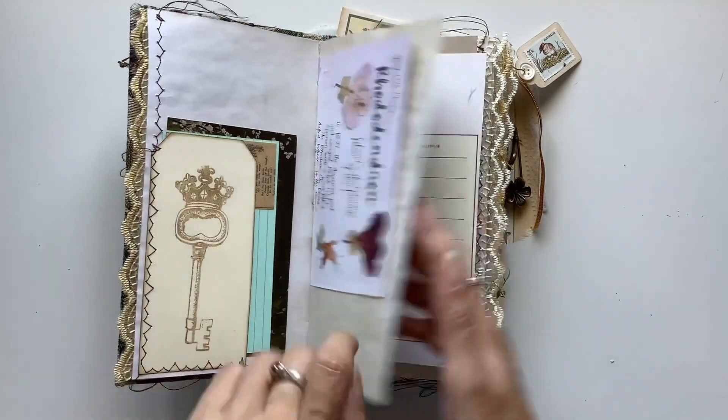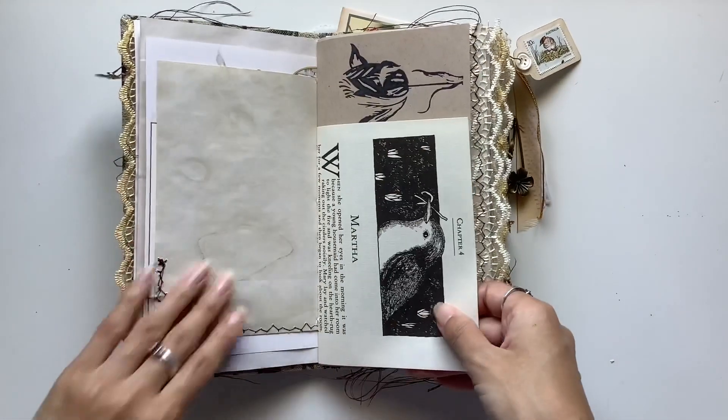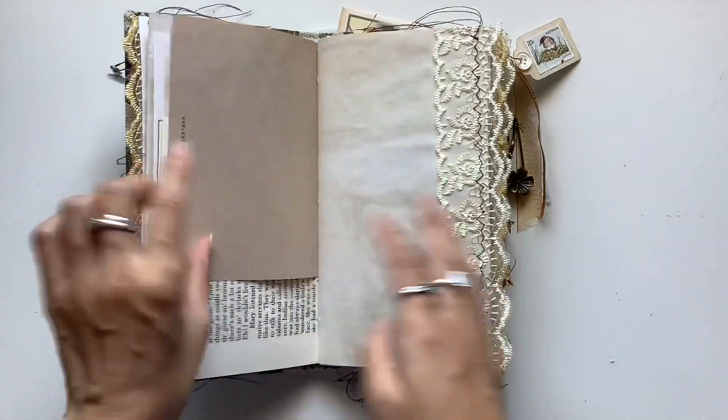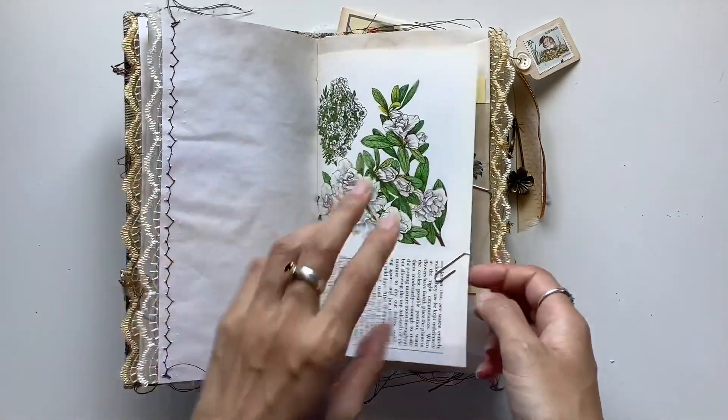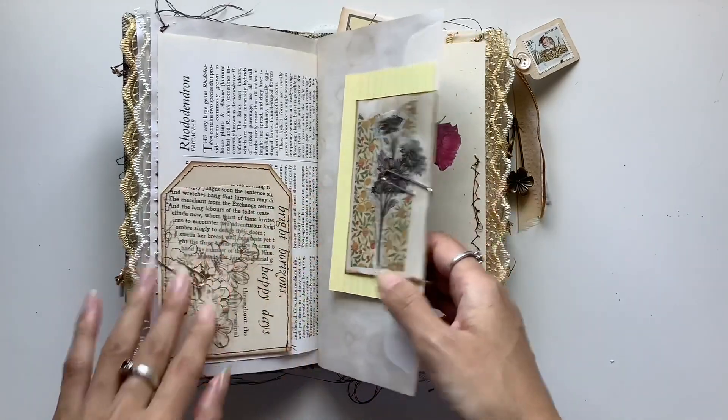I love this key — I just love that stamp so much. And Martha, the people — I wanted to celebrate the people: Mary, Colin, Dickon, Martha.